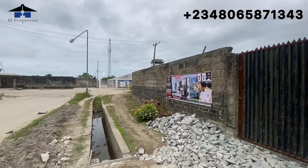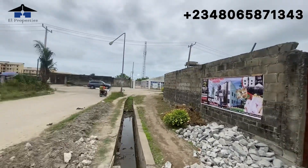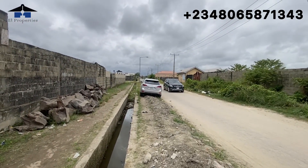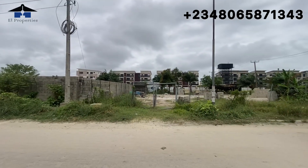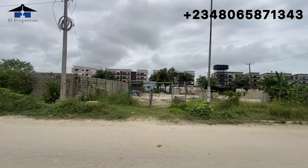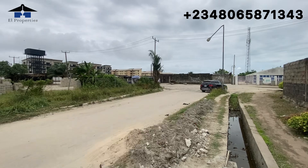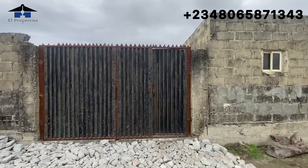Welcome back viewers. This is the location for Glory City Extension Phase One. In front of us we have a clean tarred road that leads you out of the Abijo area. Adjacent to us, after this portion of empty land, there is Avocado Apartments, and our Glory City Extension is just over there — this is Extension Phase One.